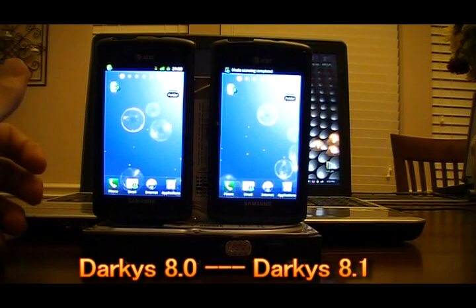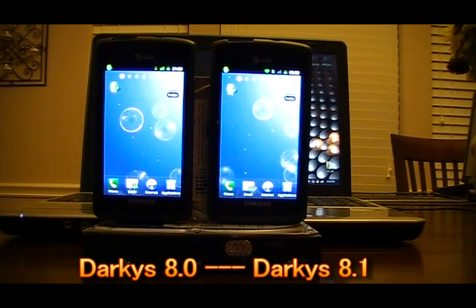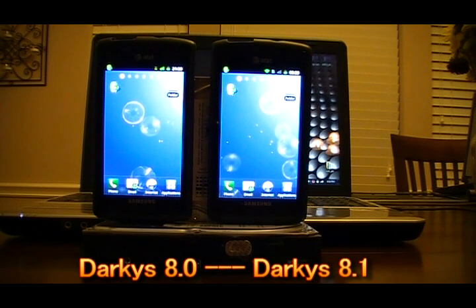One thing we wanted to talk about is that the new Darky's is running the NP1 modem. It's also sporting the Speed Mod kernel for advanced speed. Voodoo is disabled out of the box, but there is Voodoo Sound, which is going to improve your sound quality quite a bit, and you should get a little more sound output on the 8.1. You should also see slightly better battery life improvement, and it's going to support the JPA Wi-Fi module fix. Auto brightness has also been fine-tuned.